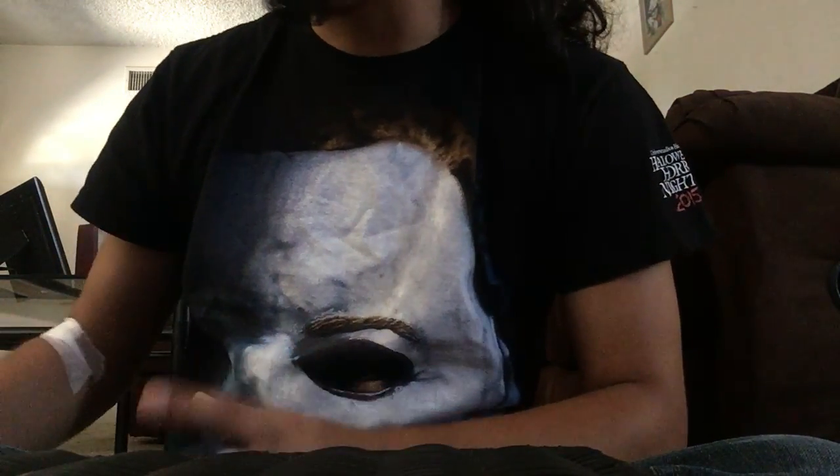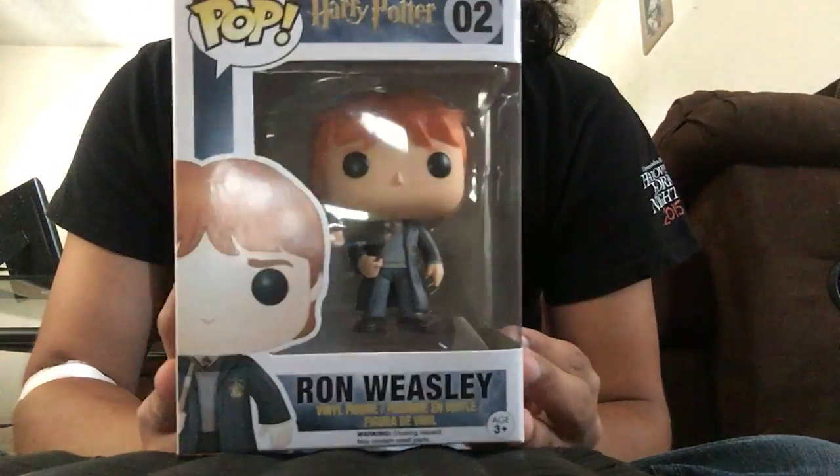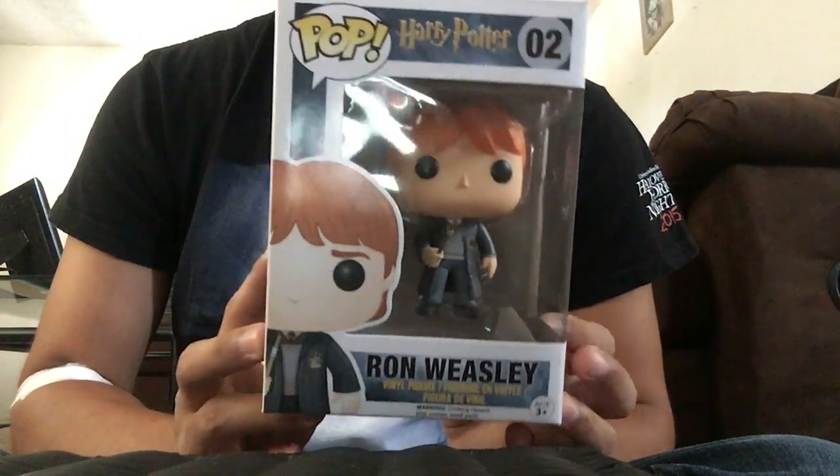Hey everyone, I have another Funko Pop update for you — it's kind of a big one, so let's just get right into it. First we're going to start off with the non-exclusives.